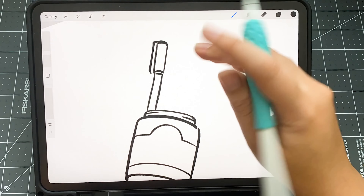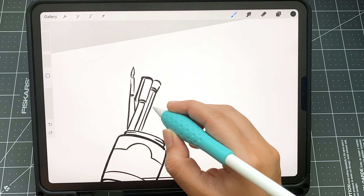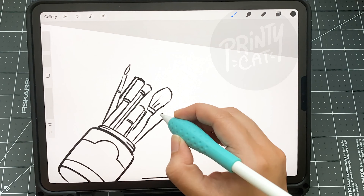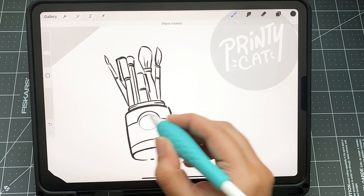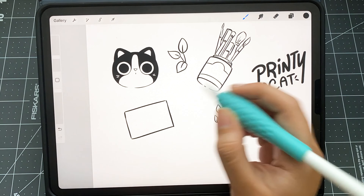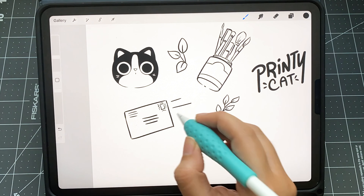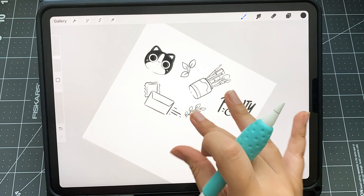Hey guys, today I'm going to talk a little bit about my Etsy shop - right here I'm just making a brand pattern while I talk about this. My shop is called Printy Cat, and you might be wondering why, because I go by Gabriella Illustration both here on YouTube and on Instagram. Basically it's because the name was already taken for an Etsy shop.